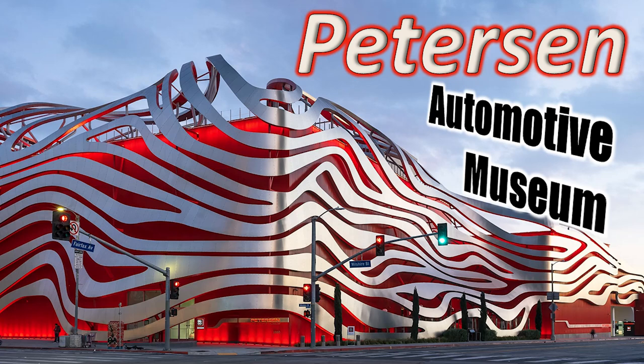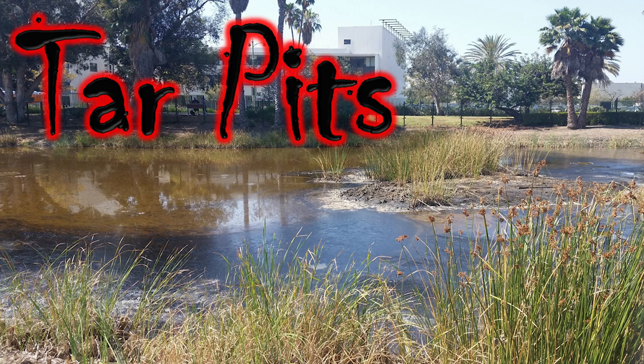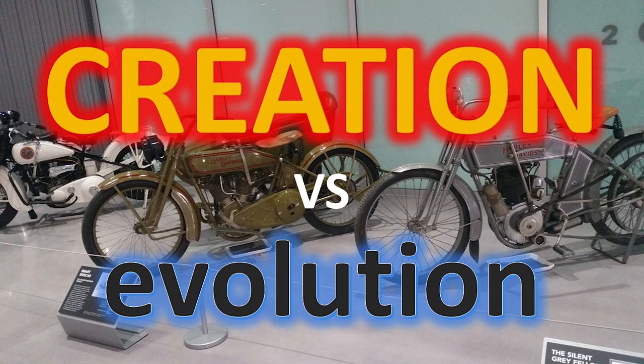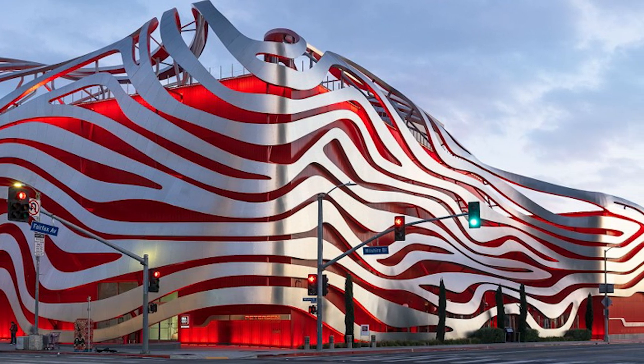Peterson Automotive Museum is in LA, off Wilshire Boulevard, not far from the La Brea Tar Pits. If you haven't watched that video, I want to encourage you to go back and do that. But today we're going to Peterson Automotive Museum. It's a great place, it's a fun place. And if you're in LA, make it one of your stops.